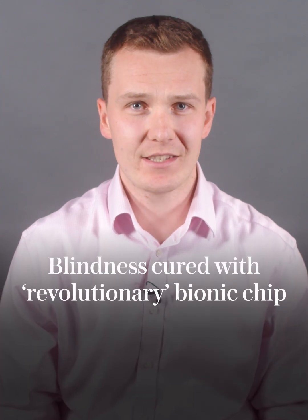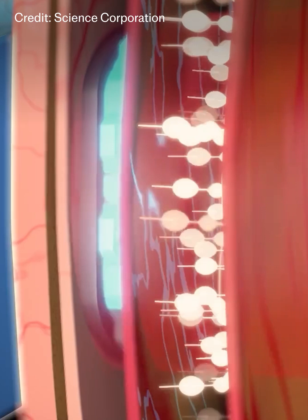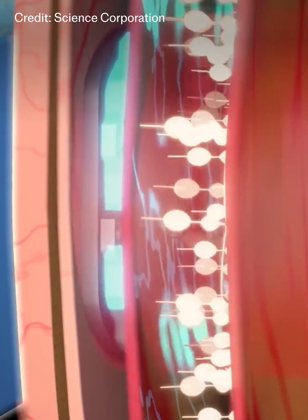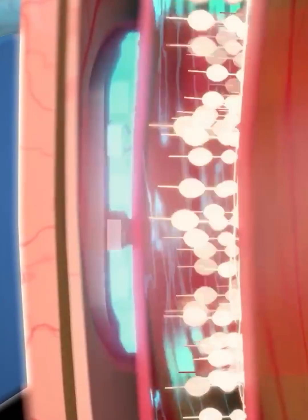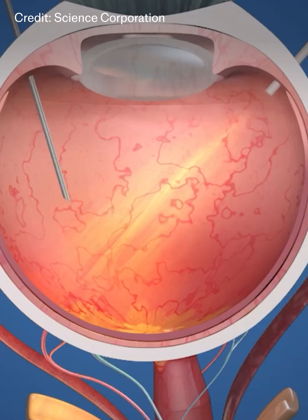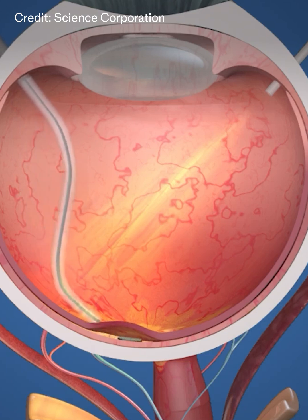Scientists have helped blind people to see again, offering hope for millions with sight loss. A revolutionary new eye implant has been invented that can restore vision to an eye that has been damaged by disease. This is how it works. A surgeon inserts an ultra-thin microchip about half the thickness of a human hair under the centre of the patient's retina.